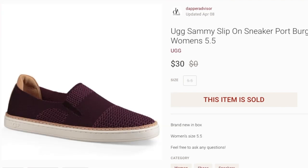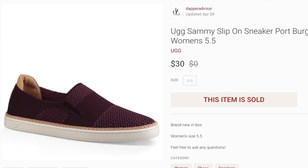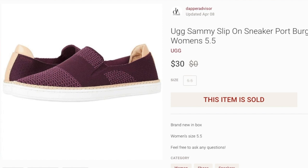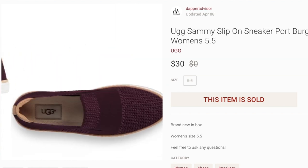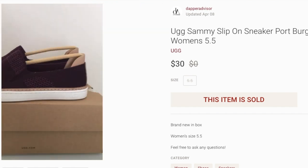Next up, another pair of UGGs that I also purchased alongside the Ascots. This was probably my worst pickup — I paid about $17 and they sold for $30. This style wasn't as popular as I thought, and it took a very long time to sell. On top of that, these were a size 5 and 5.5, which is a really tough sell. Learn from my mistakes: size 5 UGGs don't sell fast or for much profit.